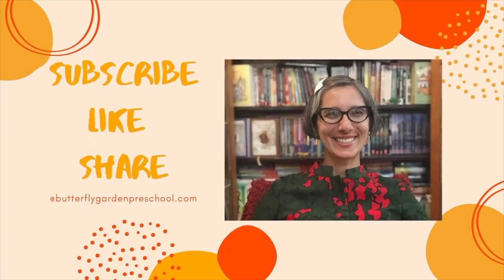Thanks for joining me. See you next time. Thank you for joining me today. Remember to like and subscribe to support our channel.